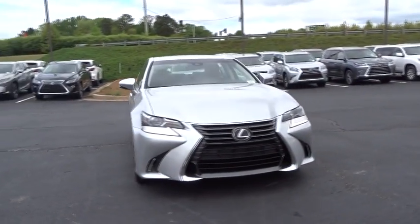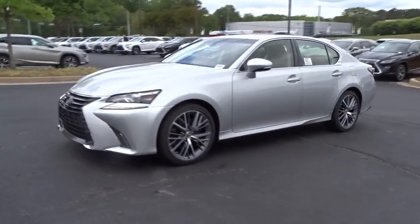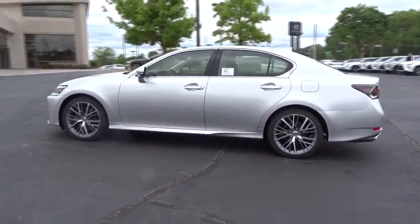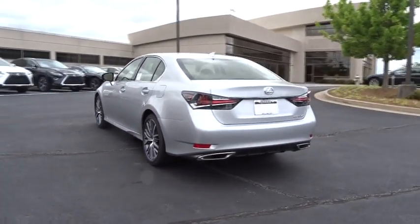2018 Lexus GS. Looking to create the ultimate sports sedan in both price and performance, Lexus came up with a truly exceptional car. This is one model that can hang with the best Europe has to offer.